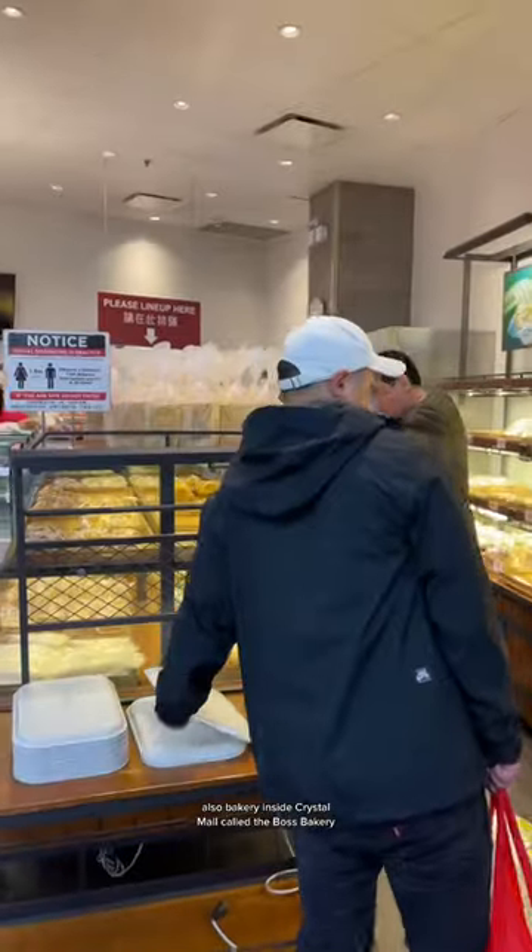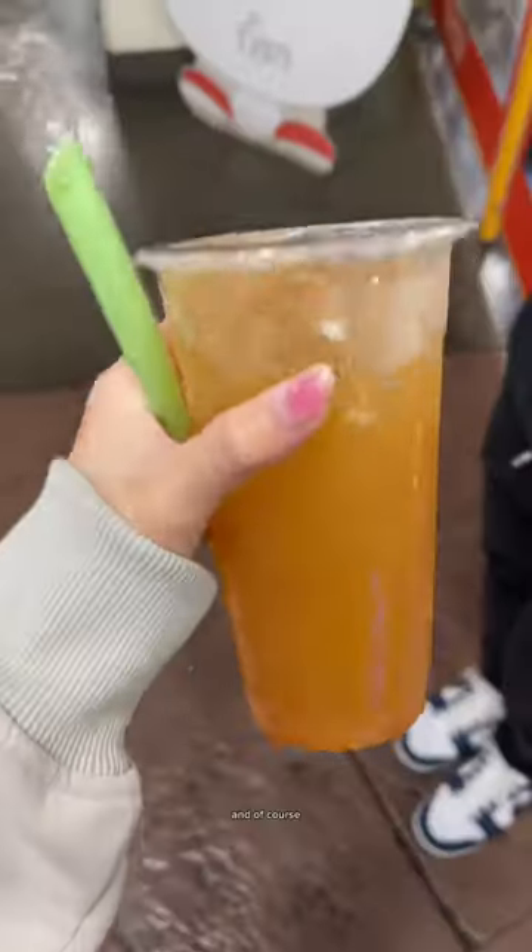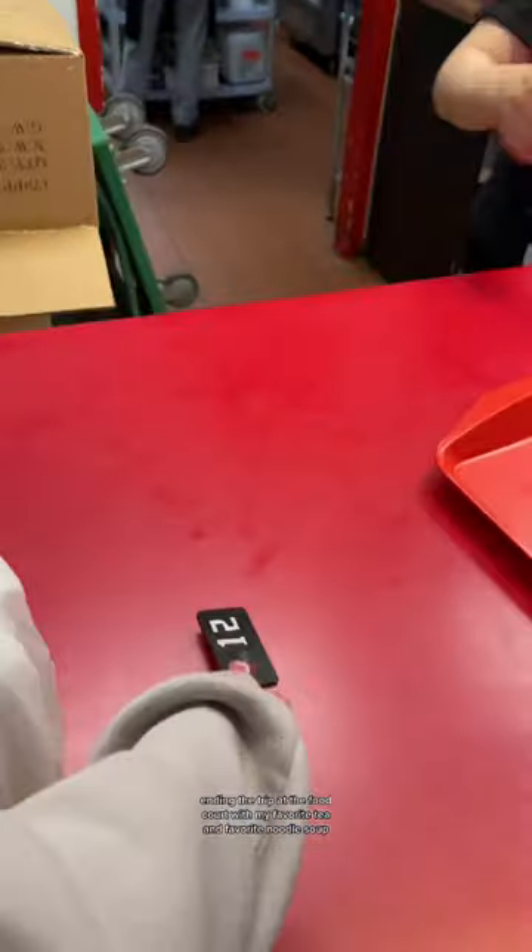There's also a bakery inside Crystal Mall called The Boss Bakery. We got a few goodies there, but make sure to go early because they sell out really fast. And of course, ending the trip at the food court with my favorite tea and favorite noodle soup.